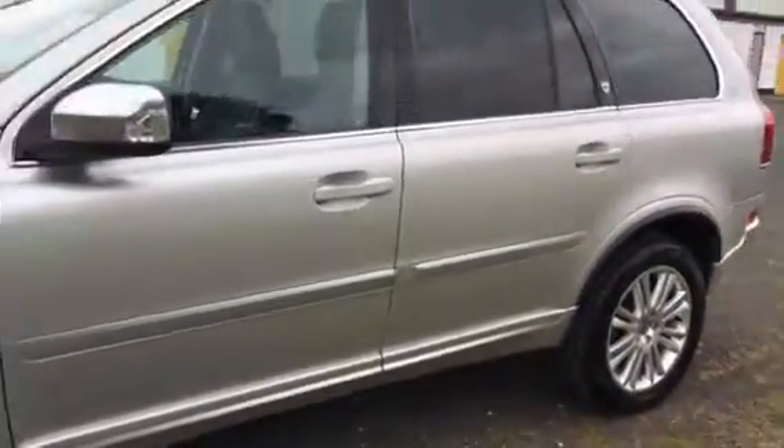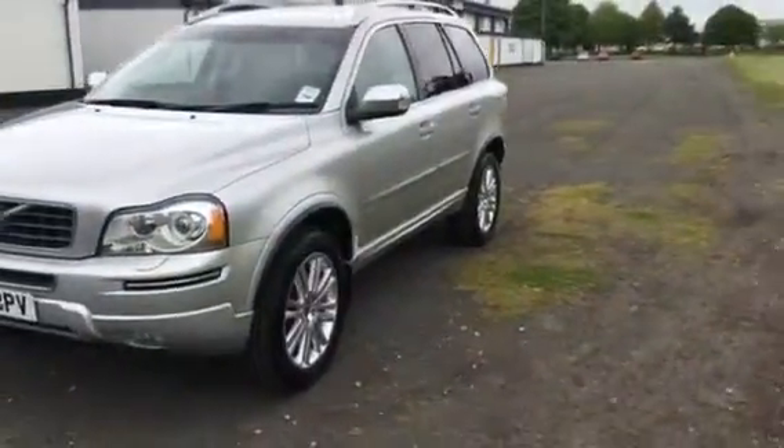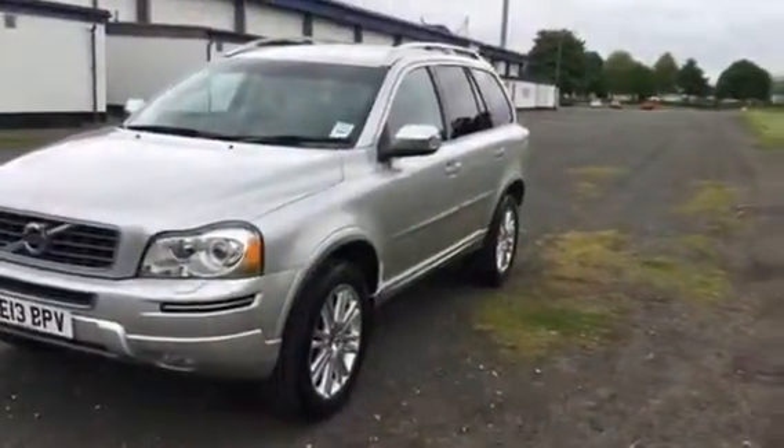Just over 27,000 miles on the clock — a rare car, the old shape XC90, here at Ridebook Volvo in Chester. Many thanks for taking the time to watch this video.